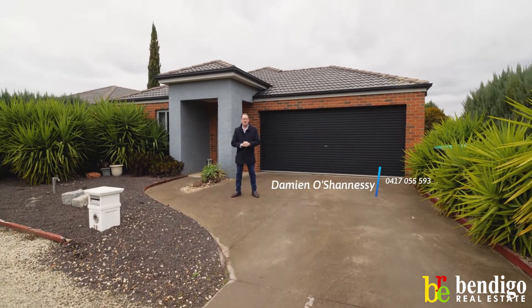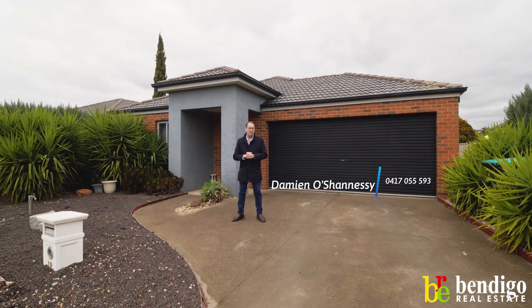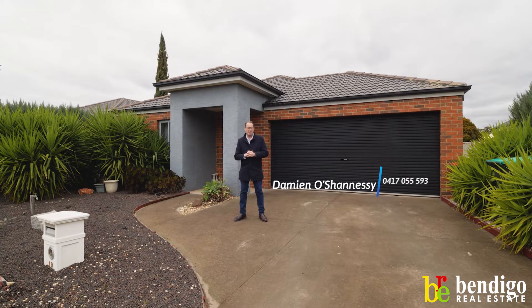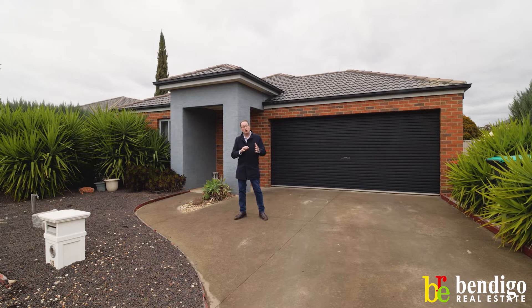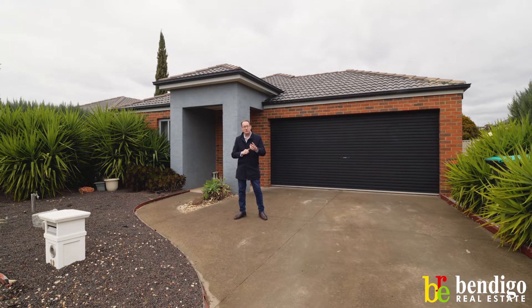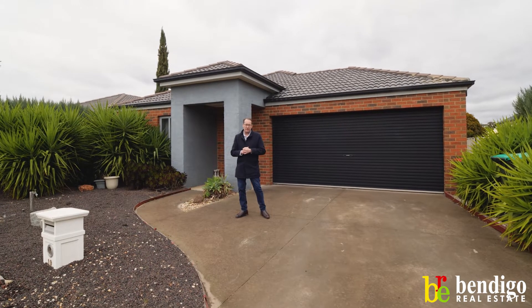Hi folks, Damien O'Shaughnessy, Bendigo Real Estate. I'd like to welcome you today to 19 Blackwattle Drive here in Epsom. We've got a fantastic three bedroom plus study home, or could be converted to four bedrooms. Two living areas, nice level block, close to amenities. Come inside and have a look.